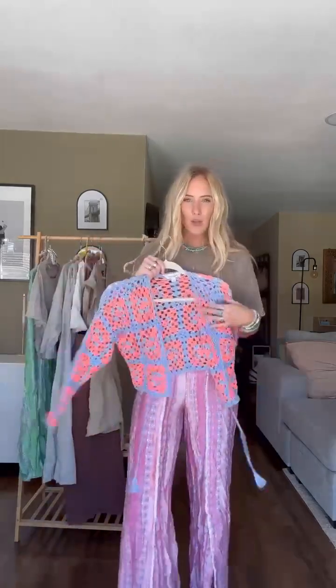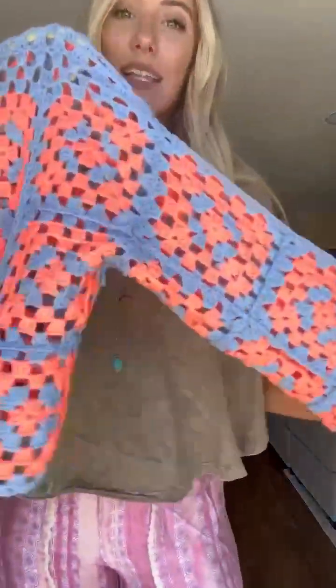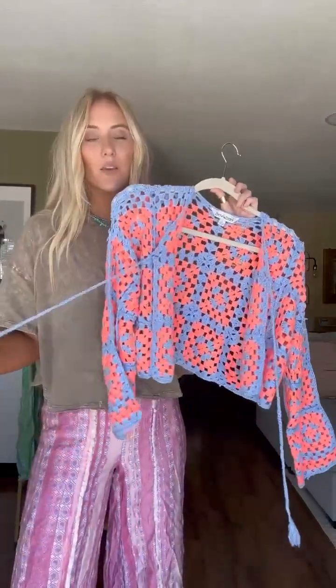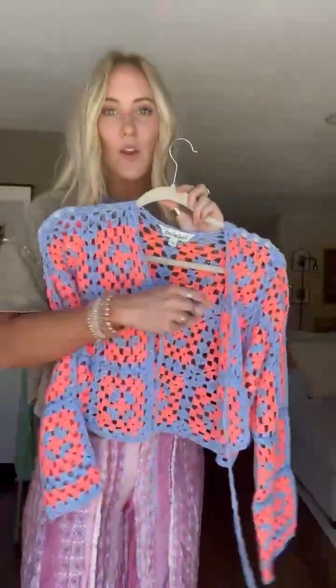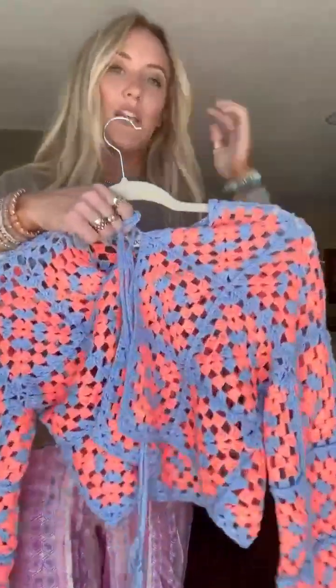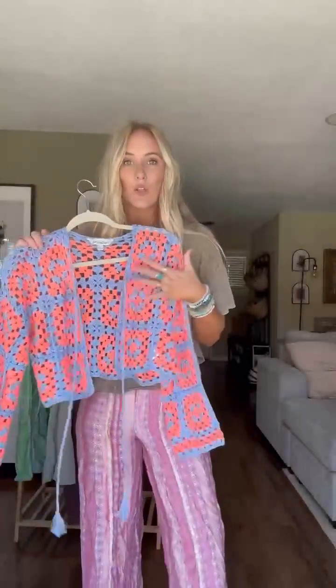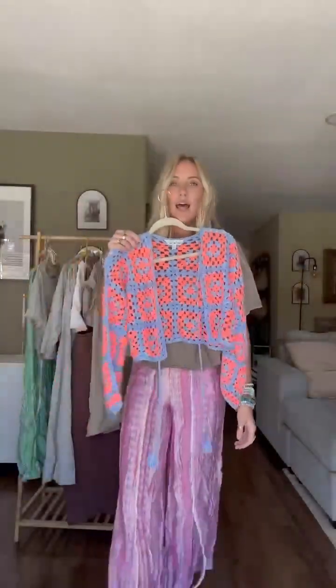I'm going to start with this one. I maybe showed you the neutral version a couple weeks ago, but the colors on this are just everything. It is a granny square cropped cardigan in the most beautiful periwinkle and neon coral — such an unexpected color combo. I'm obsessed. Pair it with a graphic tee and jean shorts, a little white tank, or even over a white maxi dress to let the cardigan be the pop. You can wear it open or tie it up, or wear a bralette or bodysuit underneath and treat it more like a tied sweater. It has cute little fringy strings. It also comes in a neutral beige and white, and a periwinkle and white.